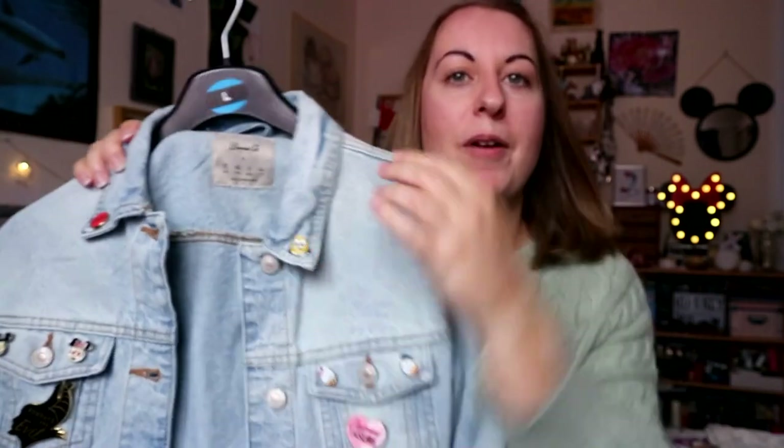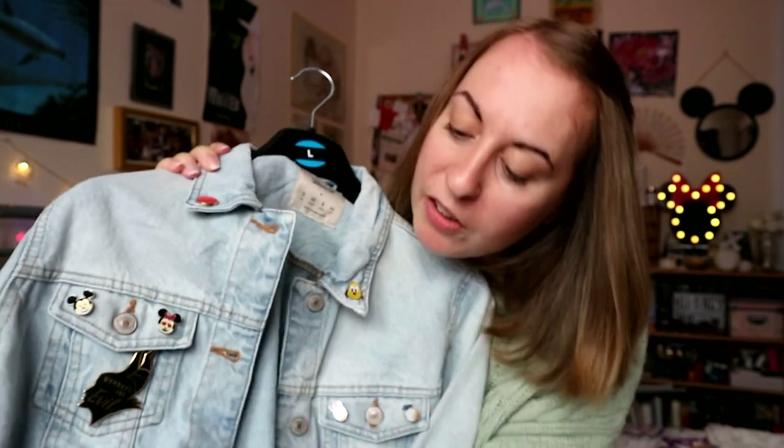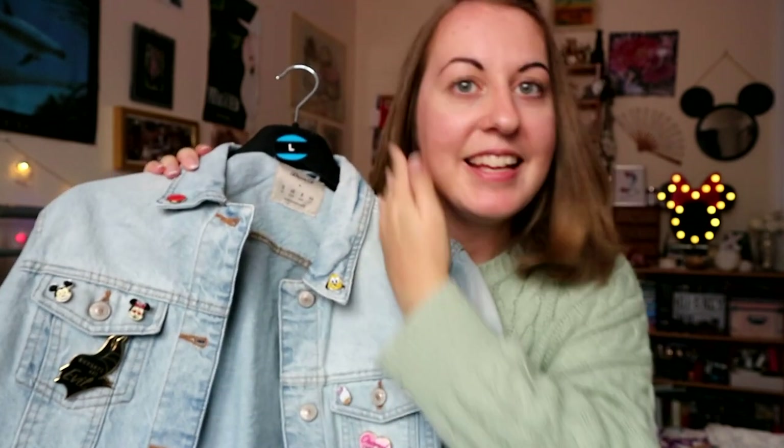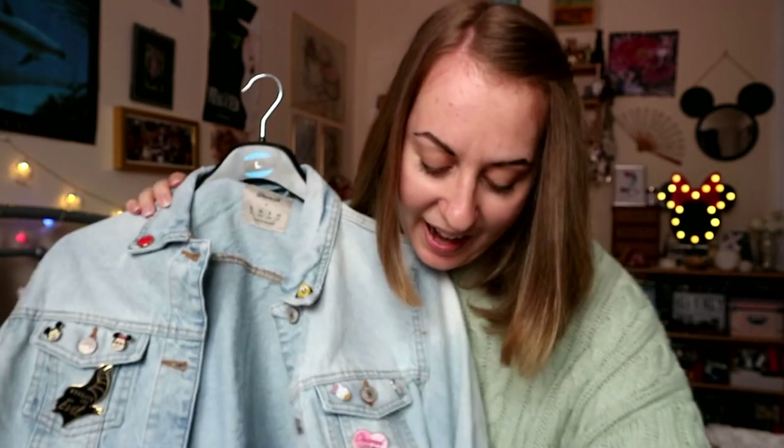Next up are some Primark and Disney Store pins that are the start of my Disney denim jacket I'm working on. The Primark ones are little ones of Pluto, Minnie, Mickey, Goofy, Donald and Daisy — pretty cute. Then the Disney Store ones: there's a big Maleficent one, a little 'Oh My Disney' button on the collar, a 'Charmed I'm Sure' one, and a 'Princess Vibes' one with a little Rapunzel tower. That's the start — I have more pins and patches to show in later hauls.